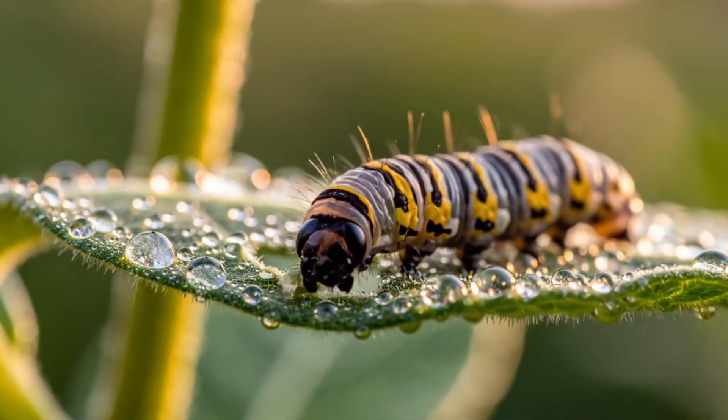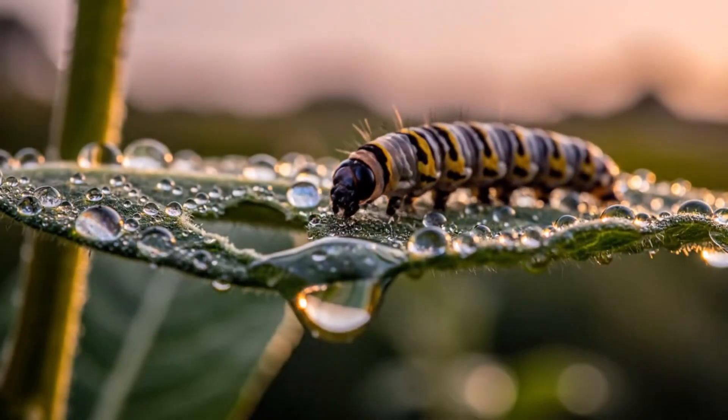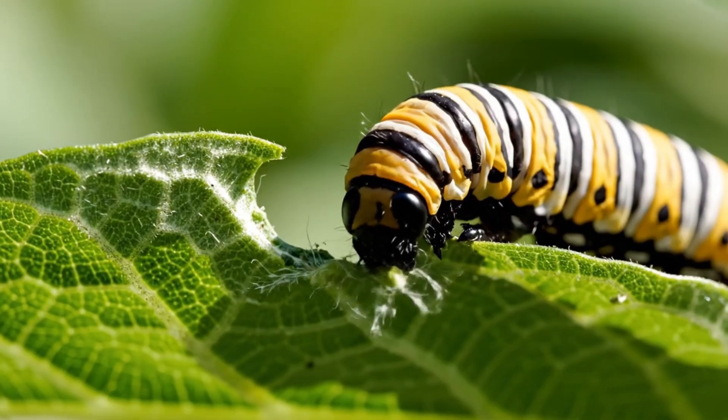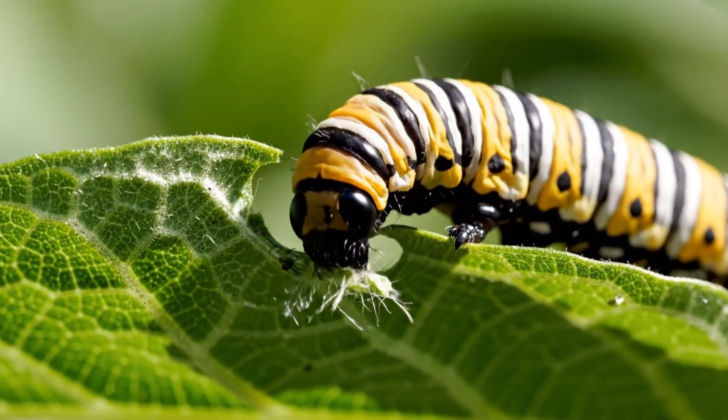Barely a few millimeters long, it begins eating the very leaf it was born upon. Each bite fuels its rapid growth, doubling in size within just 24 hours.